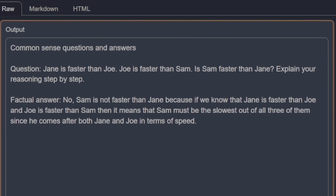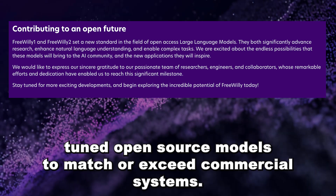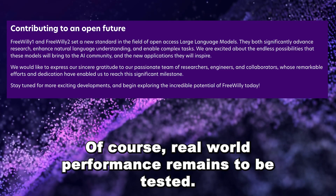FreeWilly 1 and 2 have very comparable results despite their 5 billion parameter difference. These impressive benchmarks demonstrate the potential of carefully-tuned open source models to match or exceed commercial systems. Of course, real-world performance remains to be tested.